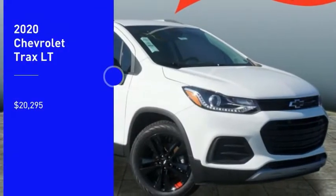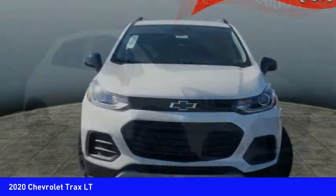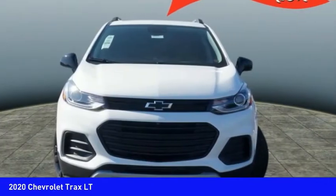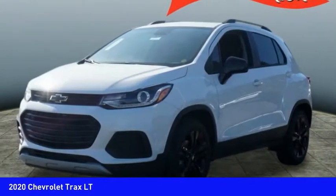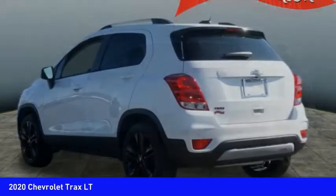We are pleased to show you the 2020 Chevrolet Trax. The Trax is tiny on the outside but remarkably spacious within. It comes with clean and modern interiors and is priced below twenty-five thousand dollars.